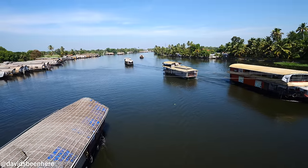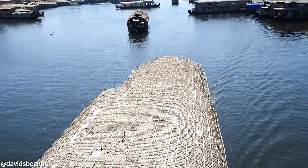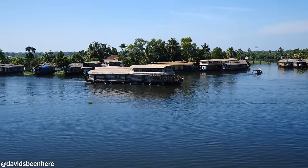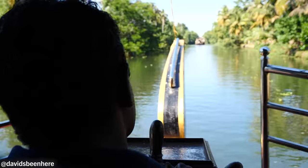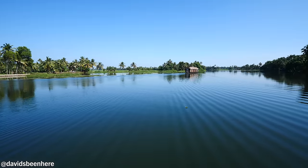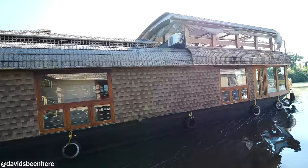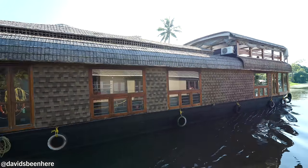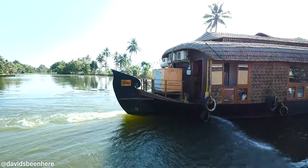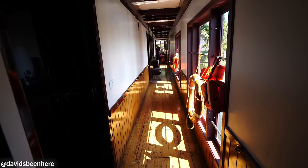But what exactly is a houseboat? A houseboat is basically a modified Ketuvalan boat which locals have used for years to transport rice from their paddy fields to the market towns. The modified boats are essentially 80-foot-long floating Airbnbs which tourists can rent out to get a one-of-a-kind backwater experience. Houseboats can range in size and quality, so I highly recommend doing extensive research before you book. Some are small with one or two bedrooms, while the largest can have five to six bedrooms.